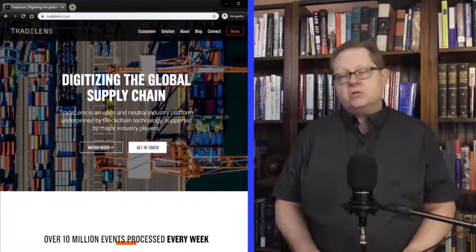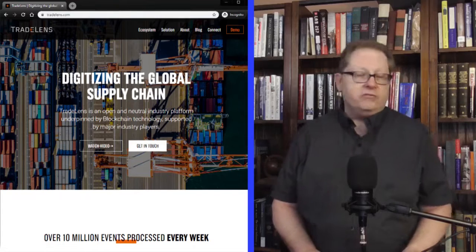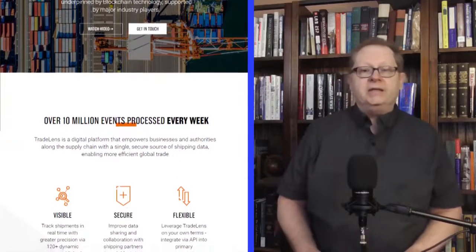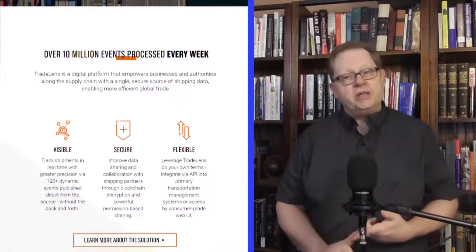The challenge is to reduce costs — but how? IBM and Maersk shipping decided to team up to tackle this issue. The product they created and deployed, currently in use, is called TradeLens — spelled T-R-A-D-E-L-E-N-S — and you can find it at tradelens.com.